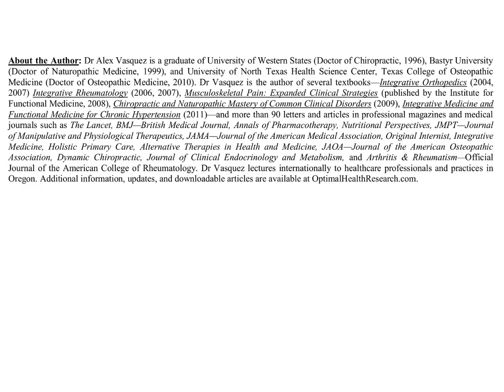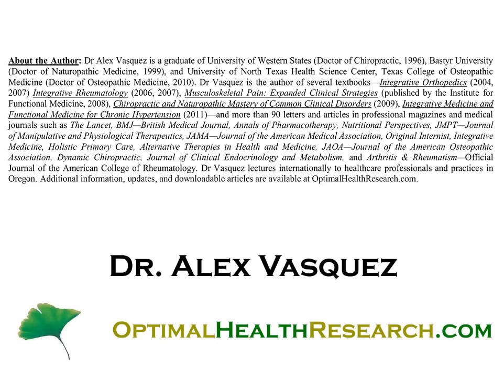This excerpt from the back of the book gives a quick thumbnail sketch of my professional accomplishments. By 2013, I've published 10 books and about 100 articles in various journals, including The Lancet, the British Medical Journal, Annals of Pharmacotherapy, Nutritional Perspectives, JMPT, JAMA, the Journal of the American Osteopathic Association, the Journal of Clinical Endocrinology and Metabolism, and Arthritis and Rheumatism — the official journal of the American College of Rheumatology. Several of these articles are available for download at optimalhealthresearch.com.